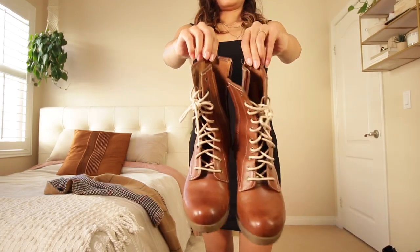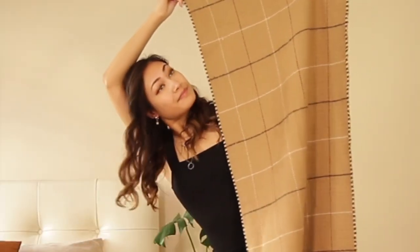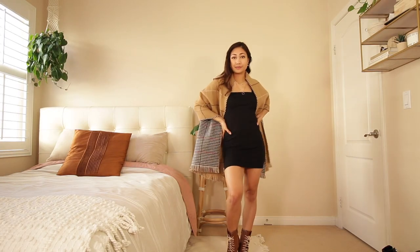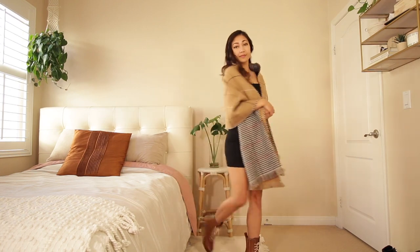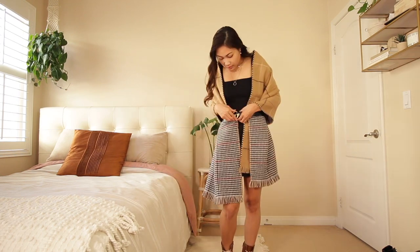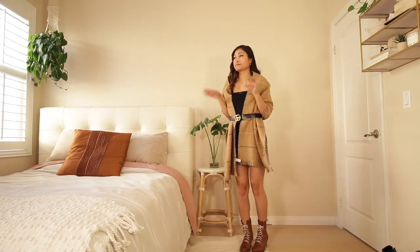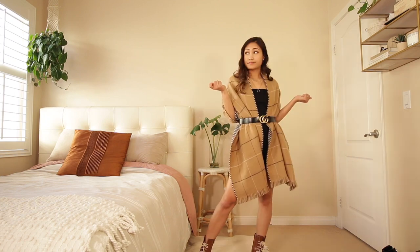I'm taking my brown leather Doc Martens and pairing them with a chunky brown scarf. This scarf is too thick to wear around my neck, so I used it as a piece of outerwear instead — it looks like a cardigan-poncho thing, but I love it. My favorite part about chunky scarves like this is that they look like blankets and you can wear them out in public. I use the belt to keep everything secure and cinch my waist.